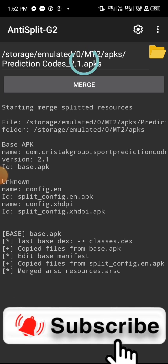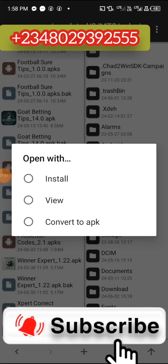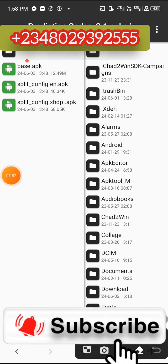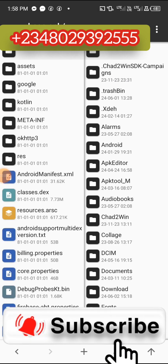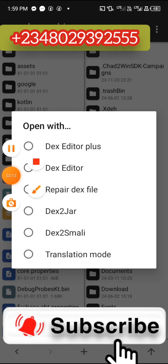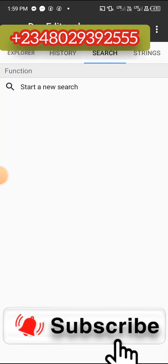If it takes too long and doesn't merge, this is the next thing you need to do: go back to your MT Manager, click on the app, and click on 'View.' Once you click View, click on 'Basic APK,' then click on 'View' again, and it is done. Now click on 'classes.dex,' then click on 'Editor Plus,' then click on the search button.